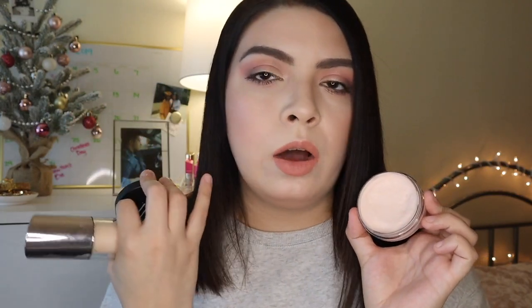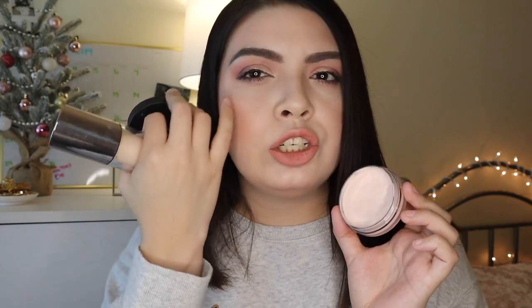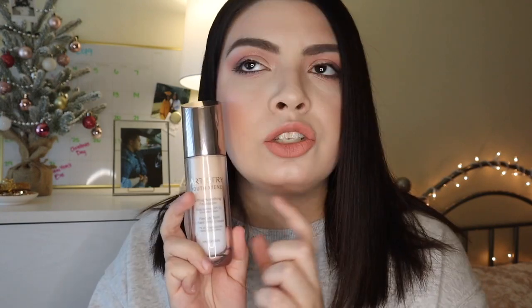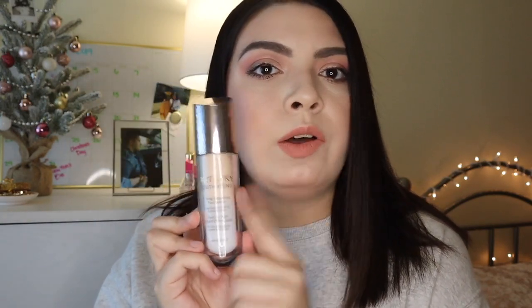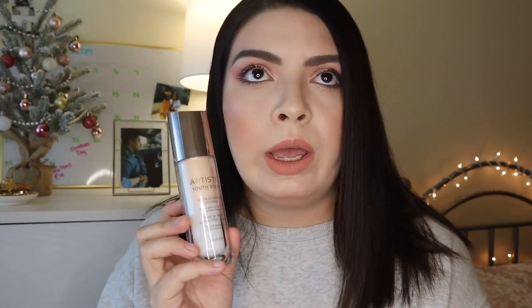This combination has been my absolute favorite. This is the Artistry Youth Extend Foundation, and I've been loving to use it with the ELF Poreless Putty Primer. It does a super good job at blurring out all my imperfections and pores. With the lifting smoothing foundation from Artistry, my skin just looks almost too good to be true. It's a super full coverage foundation but it does not feel heavy whatsoever. It also blurs out expression lines. It is a very pricey foundation but a little goes a very long way — usually about half a pump.